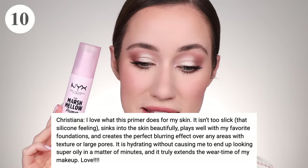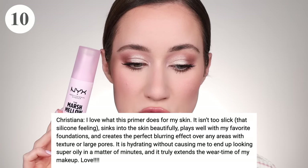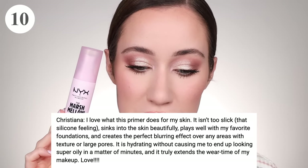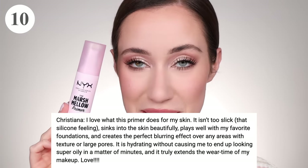Christiana said she loves what this primer does for her skin. It isn't too slick — that silicone feeling sinks into the skin beautifully. It plays well with her favorite foundations and creates the perfect blurring effect over any areas with texture or large pores. It's hydrating without causing her to look super oily in minutes and truly extends the wear time of makeup. I love reading your reviews on these submissions — it literally sells me on products I already know and love.